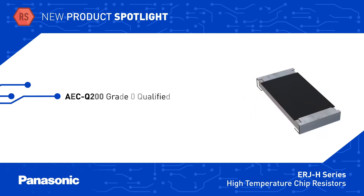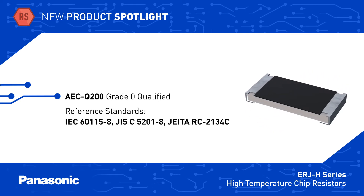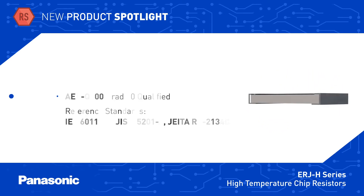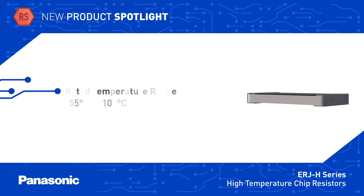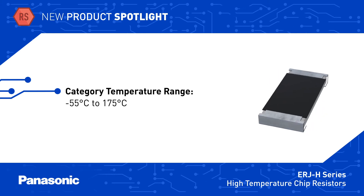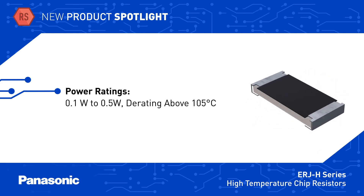The devices are AEC Q200 grade zero qualified and designed in accordance with multiple international standards. The resistors can operate at their full power rating up to 105 degrees Celsius and can be used up to 175 degrees Celsius at derated power levels. The ERJ-H series is offered with power ratings up to half a watt.